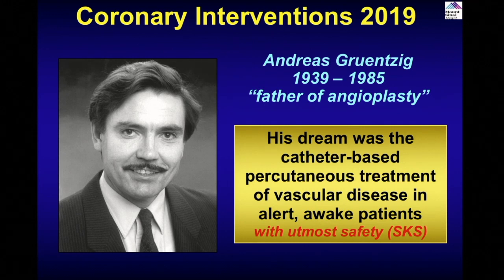I always start my first slide for the intervention because of Andreas Gruentzig, who did his first angioplasty. We call him the father of angioplasty. His dream was the catheter-based percutaneous treatment of vascular disease in an alert and awake patient, and of course ultimate safety. That is where we are now.